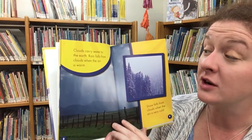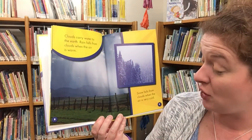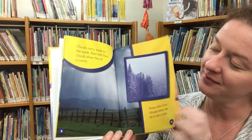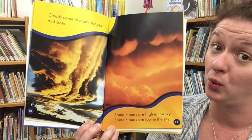Clouds carry water to the earth. Rain falls from clouds when the air is warm. Snow falls from clouds when the air is very cold. Clouds come in many shapes and sizes. Some clouds are high in the sky, and some clouds are low in the sky.